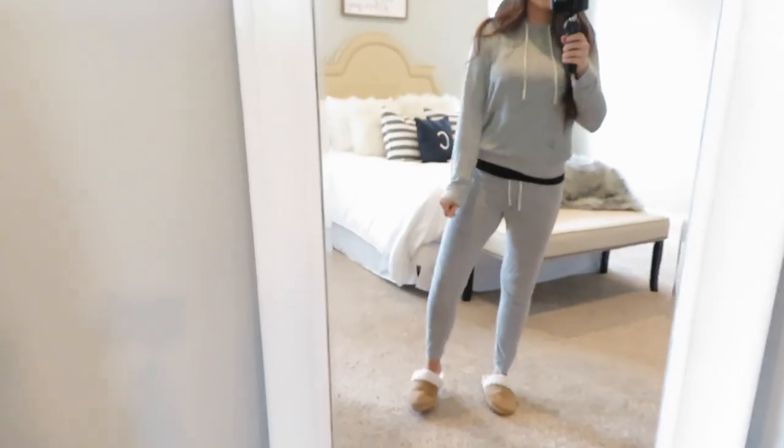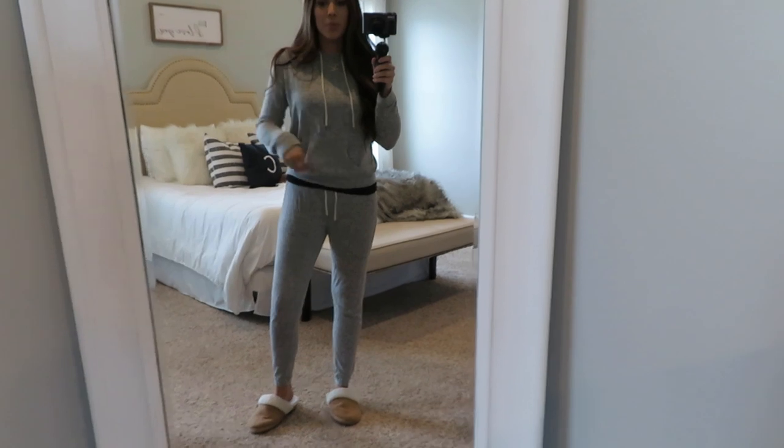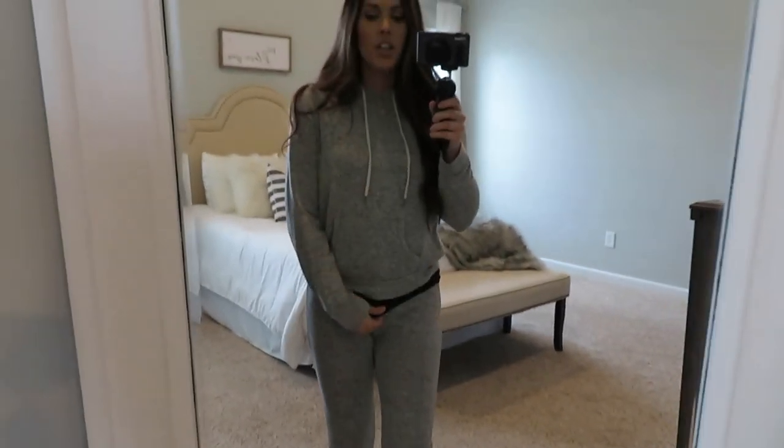Hey guys, today is the last day of the video. I just got home from getting my hair done — it's a little darker on the roots with more blonde pieces put in at the bottom, and I'm loving it. I just put on some comfy clothes to edit this video. I got this outfit from a boutique called Glamour Farms — an online boutique I've mentioned a couple of other times this week — and I wanted to talk about it again.